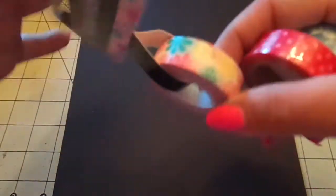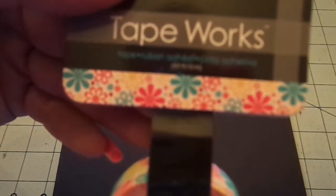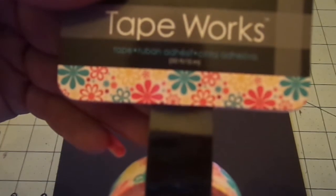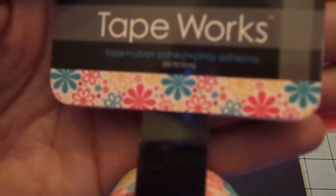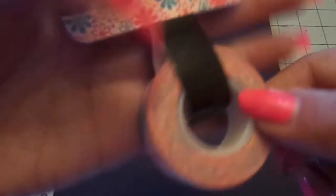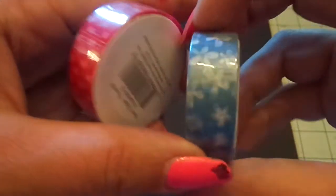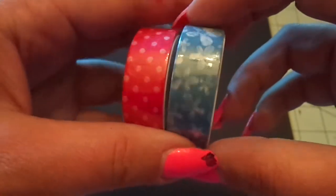Here's the information part. I grabbed myself three washi tapes. This one is the Tape Works brand and was $2.88 — it's got flowers on it. Then I grabbed these two from the 97-cent bin: a red and white polka dot, and a blue with white flowers.